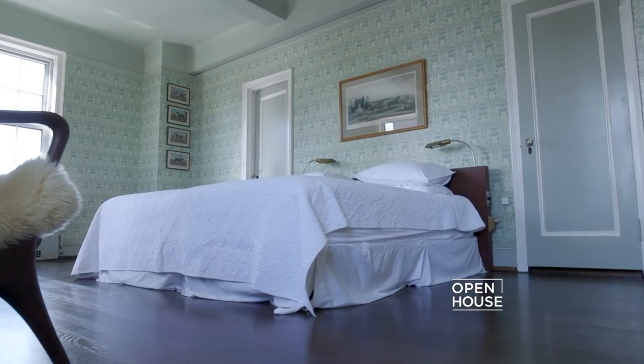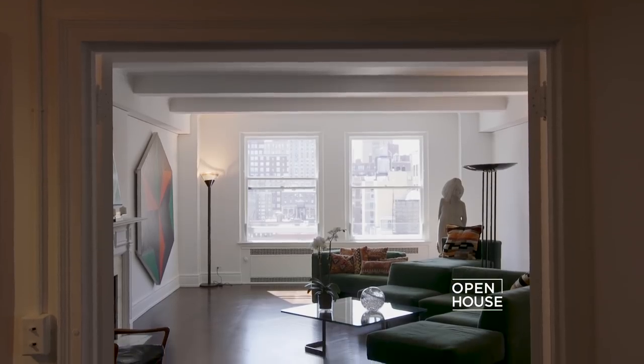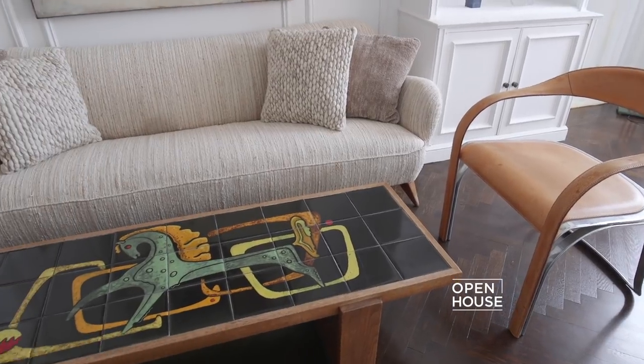Thank you so much for coming and getting a glimpse of our apartment and the place we grew up, and seeing some of the iconic Vladimir Kagan pieces that are housed here. Thank you so much.